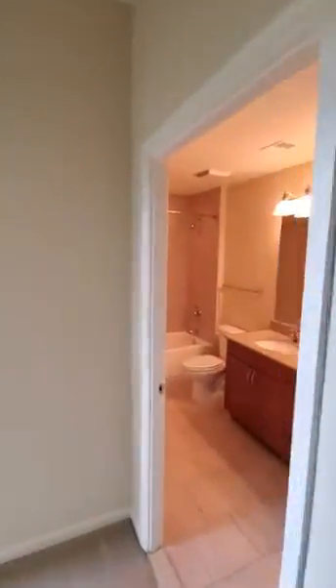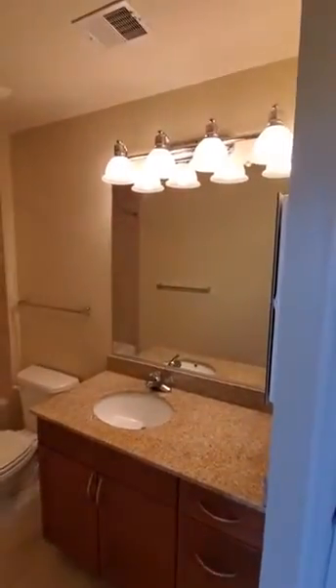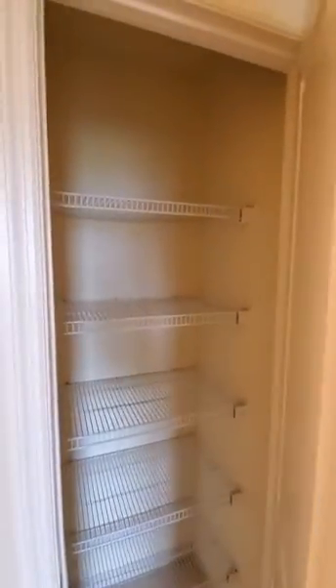The bathroom is sizable. It also has granite countertops, along with a medicine cabinet on the side there, and a linen closet.